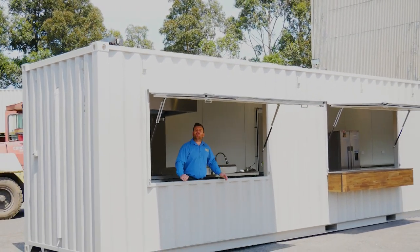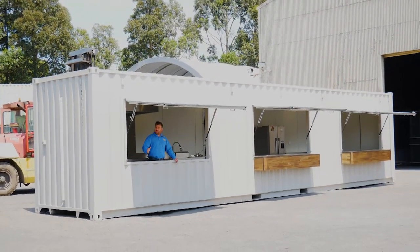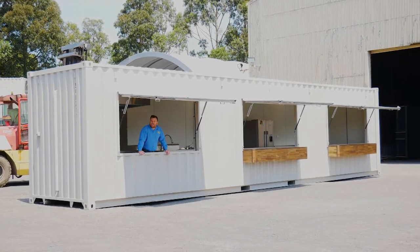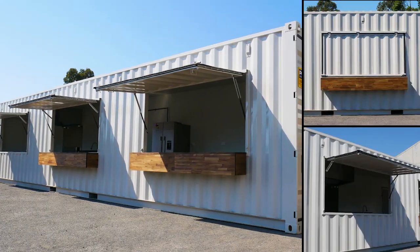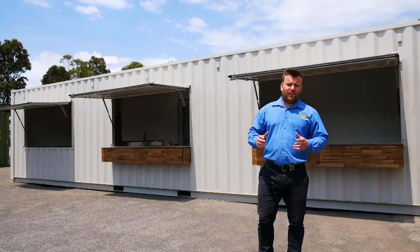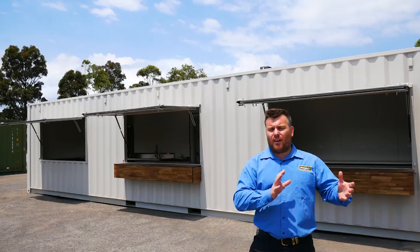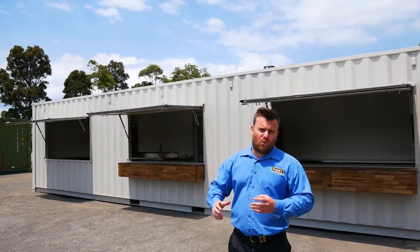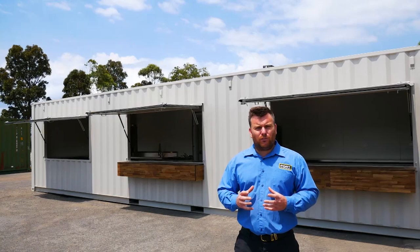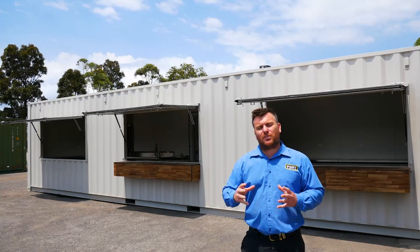G'day guys, I'm Luke Stevens. We've got another modified shipping container brought to you by Port Shipping Containers. This one is a 40-foot cafe. We've built this 40-foot cafe for our client in Queensland — they came to us looking for a solution for a cafe area and a small commercial kitchen. I think we've packaged this up beautifully all into one 40-foot container. We'll go inside now and have a look through some of the finer details.